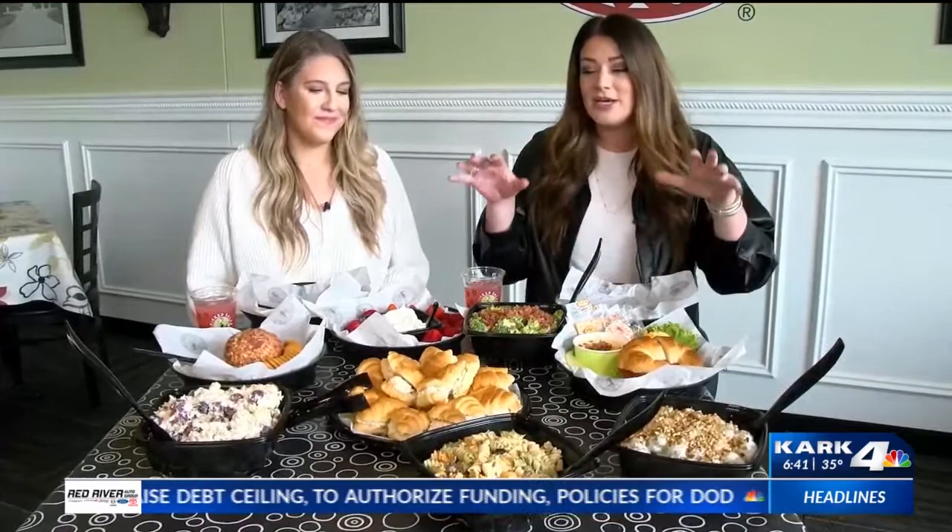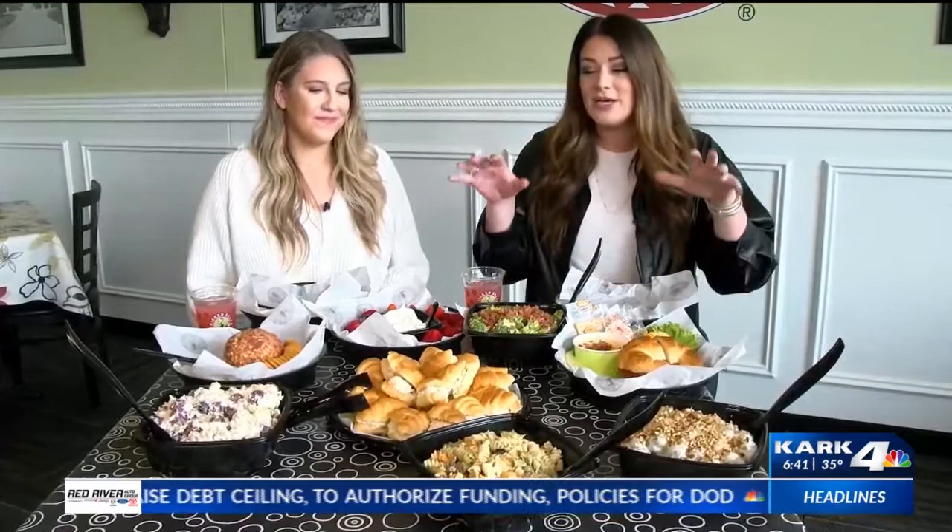If you check out AY Magazine this month, they're making it easy, showing you where to get your catering from. And I'm telling you, Chicken Salad Chick is where it's at.